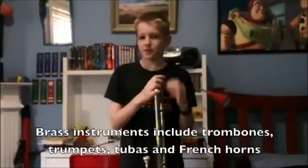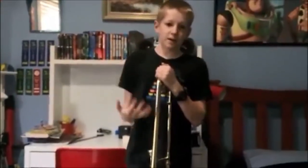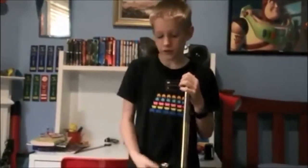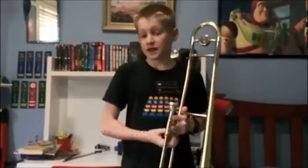Brass instruments, as the name suggests, are made of brass. For these instruments it's not the string that vibrates, but the air inside the tubes of the instrument. The note produced depends on two things: the tension of your lips to move the air through the tubes, and the length of the tube.